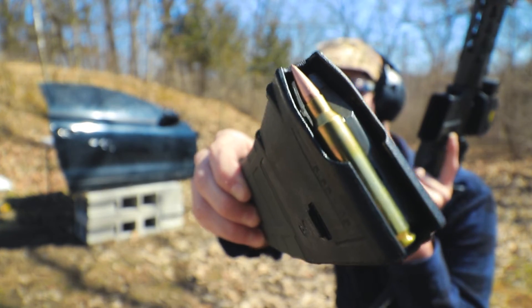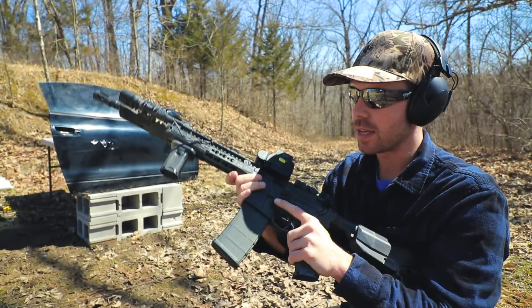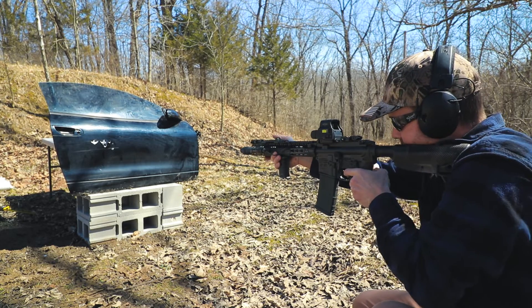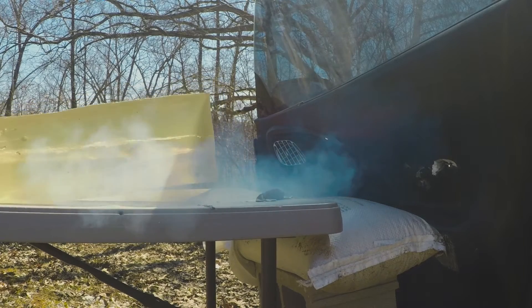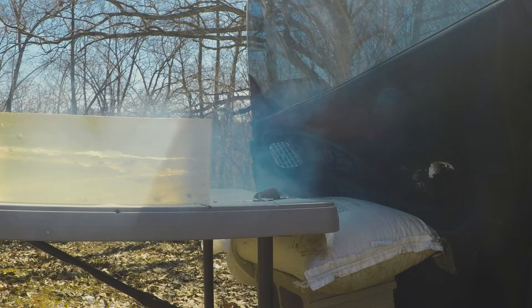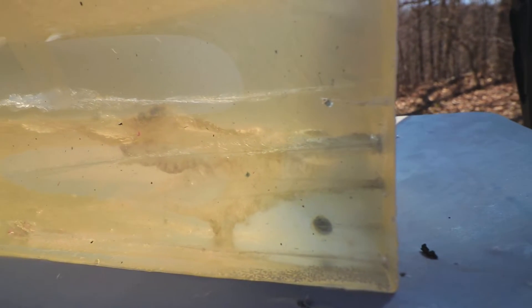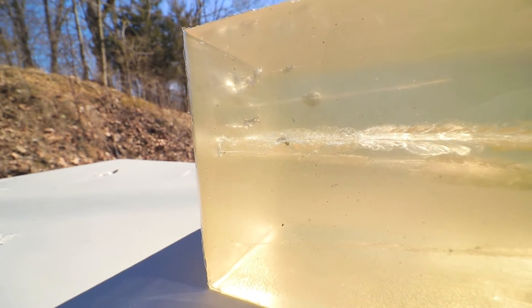Next I'm going to do a .556 — this is the 55 grain Fort Scott Munitions Brush Hog, and I did a whole video on this one a few weeks ago. It is a super nasty little rifle round. Our Fort Scott Brush Hog went in right above our .223 and also had a massive wound cavity in the ballistics gel. While this round is designed to tumble, most of these bullets are probably tumbling after exiting that car door. The Brush Hog wound cavity stayed fairly big probably two-thirds of the way down the gel block, then curved upward and left the ballistics gel block.